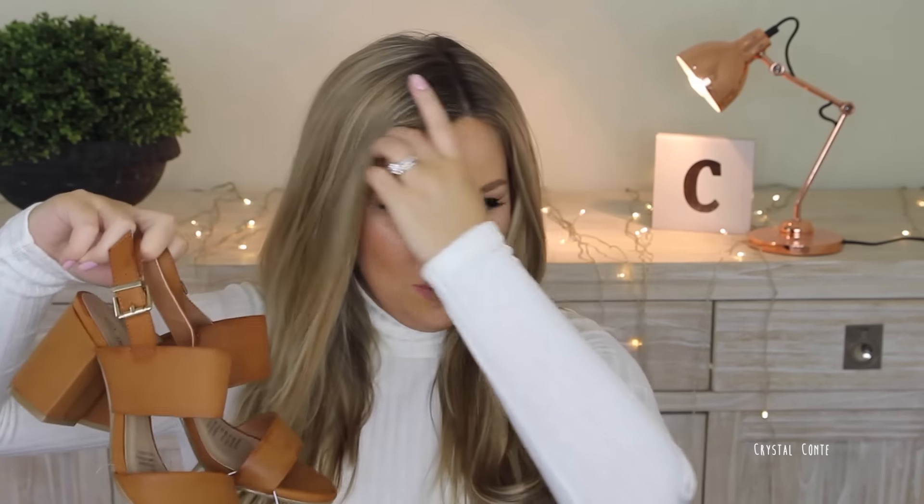These are the tan wedges — the final color of the wedges. Size six, $20. I picked these ones up and I was just like, oh yeah, they could be cute. And I tried them on and they're not so cute. I should have tried them on in store, but I just couldn't be bothered.